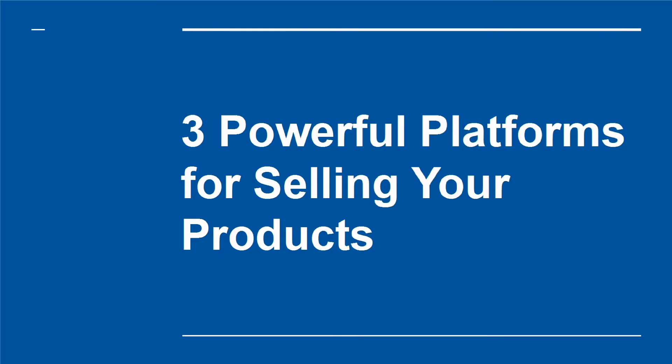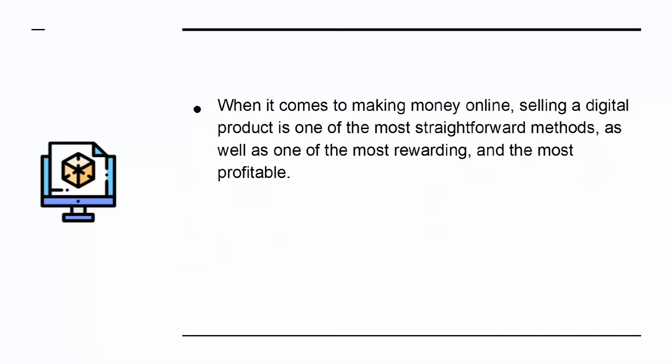Selling a digital product is one of the most straightforward methods of making money online, as well as one of the most rewarding and most profitable.